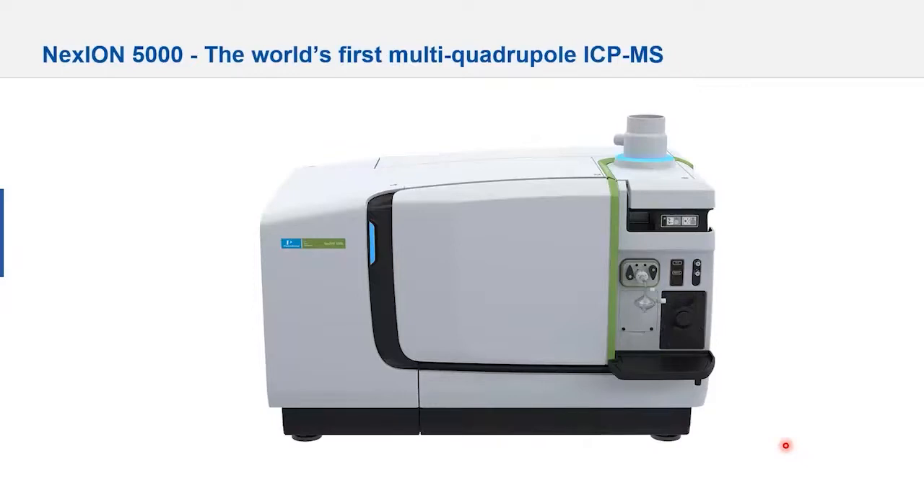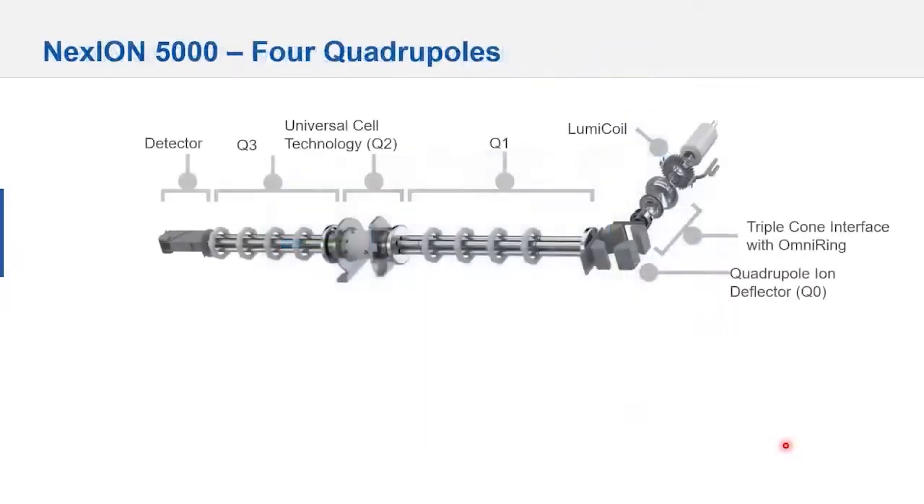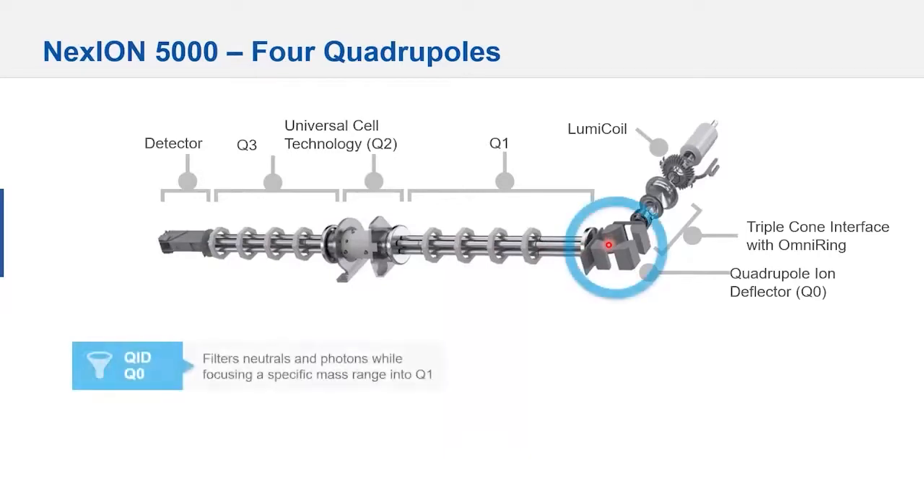So what's different with the multi-quadrupole? We notice the presence of four quadrupoles in the system. Looking at Q0, the very first quadrupole — it's a quadrupole ion deflector, not a transmission quadrupole. Its role is to filter neutrals and photons, but also focus a specific mass range into Q1, minimizing ion intensity going into the first quadrupole, making life for the mass spectrometer much easier. There are no lenses, nothing to clean.